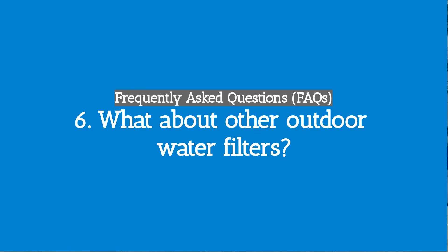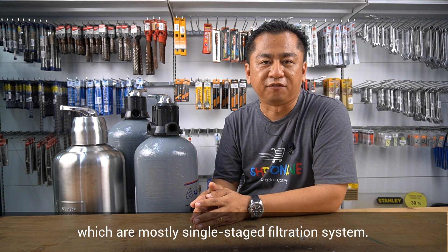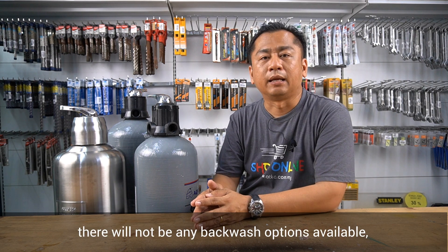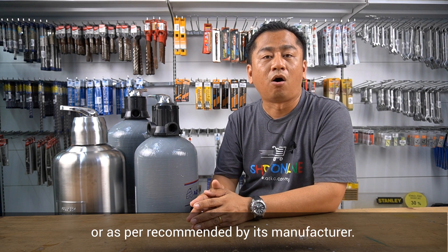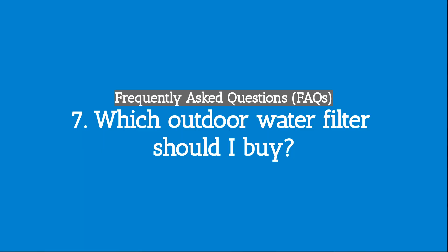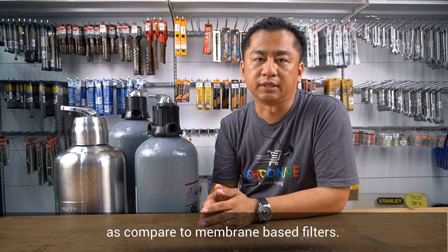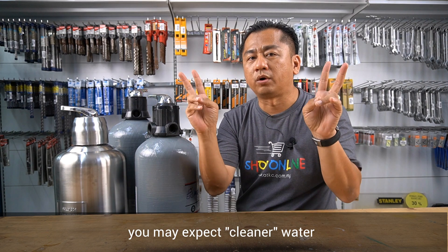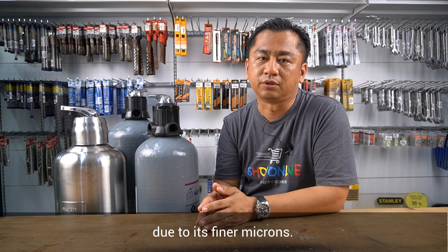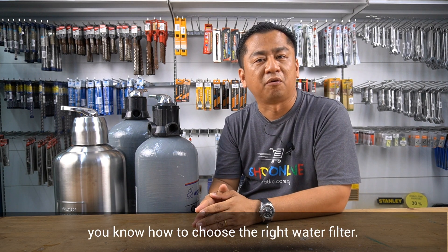Number six: what about other outdoor water filters? Besides sand filters, there are also membrane-based water filters, which are mostly single-stage filtration systems. That means there will not be any back wash option available, and you have to replace your cartridge every 12 months or as per recommended by the manufacturer. Number seven: which outdoor water filter should I buy? Sand filters are relatively cheaper compared to membrane-based filters, and this applies to maintenance costs as well. However, you may expect cleaner water from membrane filters due to their finer microns. Considering both advantages and disadvantages, I believe you now know how to choose the right water filter.